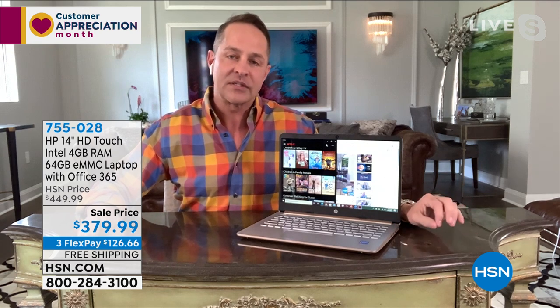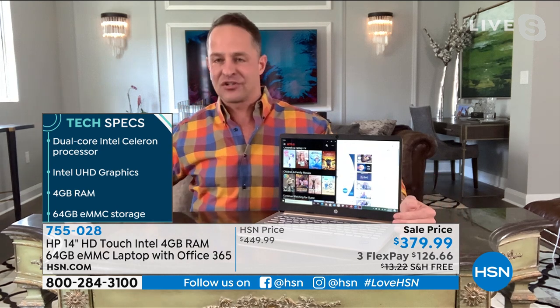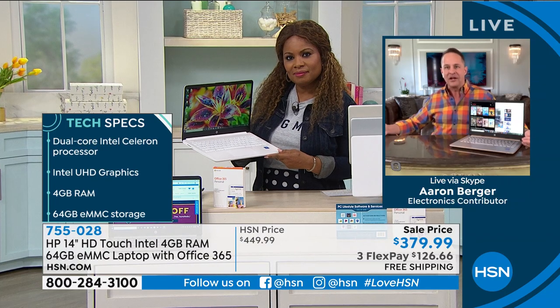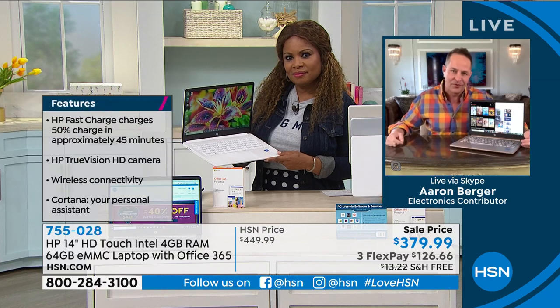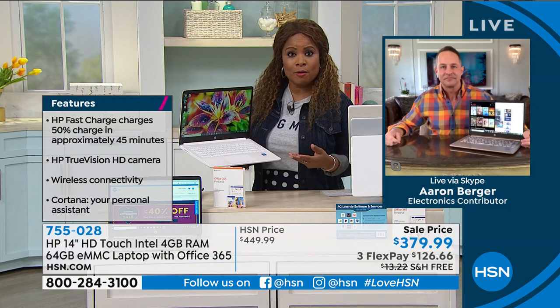This computer can never catch a virus, which means you don't have to buy antivirus every year. How much are you spending on antivirus right now — $50, $60, $70 a year? No Viper, no McAfee, no Norton — you don't need antivirus on this computer, and that saves you money right away.